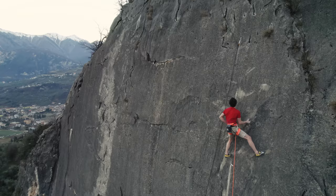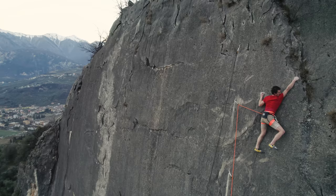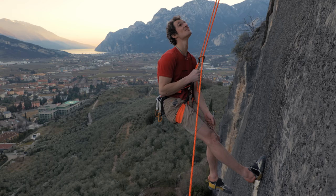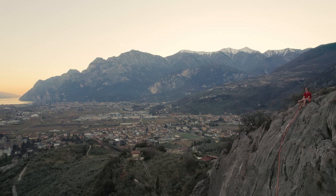I was actually planning on skipping this bolt but then I changed my mind as I didn't really feel that safe. Last move: grabbing this left-hand crimp and jumping into the final rail. So I think this is the first ascent of the second pitch of Diretta Italo Spagnola — I think it could be 8b plus.